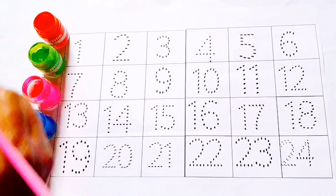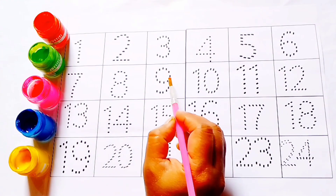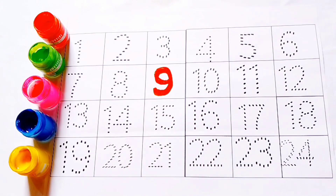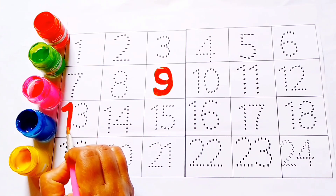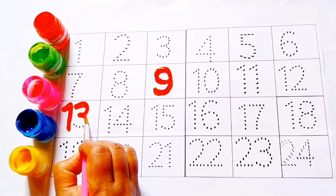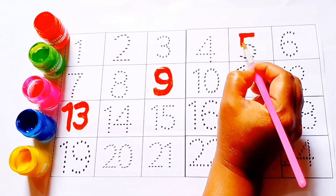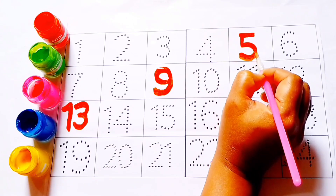Number 1, 2, 3, 4, 5. Orange color, 9, 13, 5. Number 5.